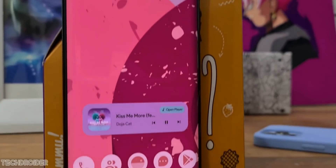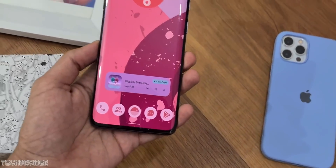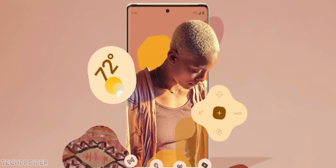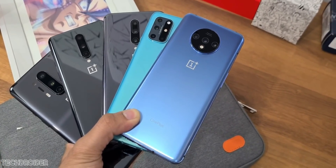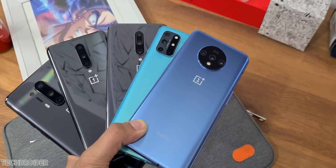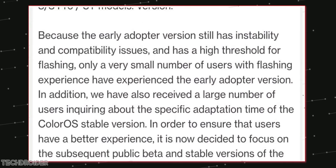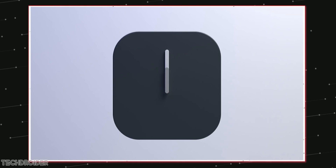The same source says OxygenOS 12 might have some sort of Material You style later on. I hope it's something similar to what Pixel OS is doing right now, which looks awesome. For those with OnePlus 8 and OnePlus 7 series, including the T and E lineup, they'll both get ColorOS 12 in China and OxygenOS 12 globally in the first half of 2022, around May. Now that ColorOS and OxygenOS are merged, the rollout timelines are going to be similar for both.